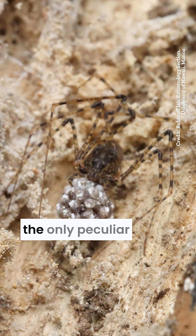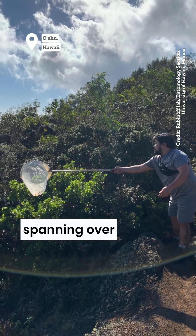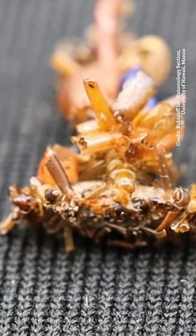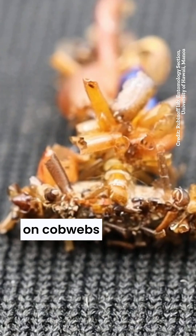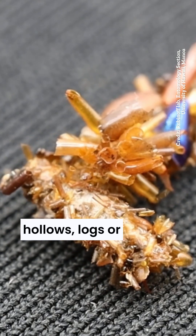But this isn't the only peculiar observation made by the researchers. Despite insect surveys in Hawaii spanning over 100 years, this is the first time this insect has been documented. It is the only known caterpillar that depends on cobwebs made by spiders in tree hollows, logs, or rock cavities.